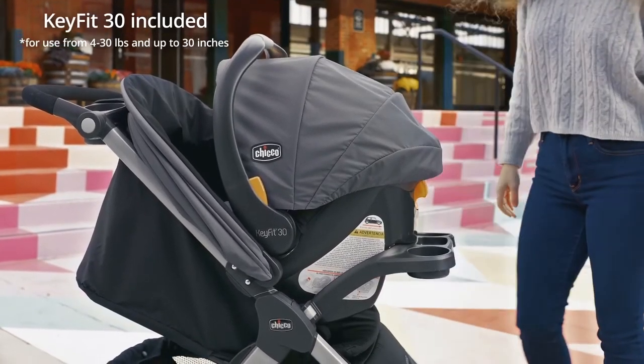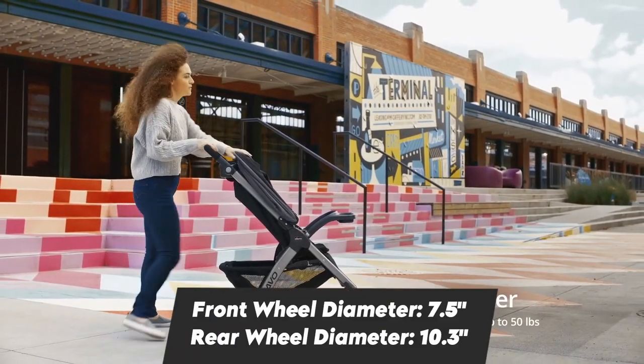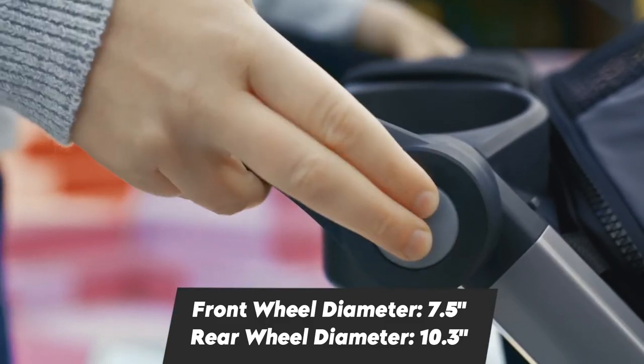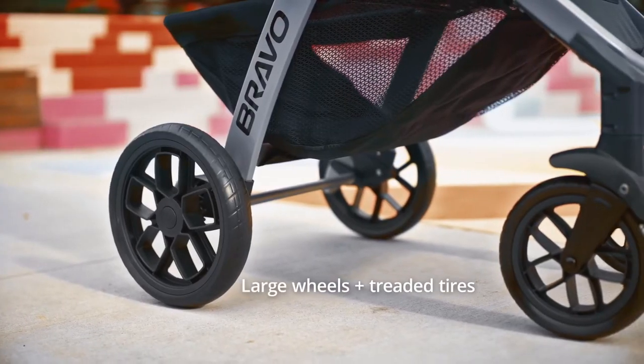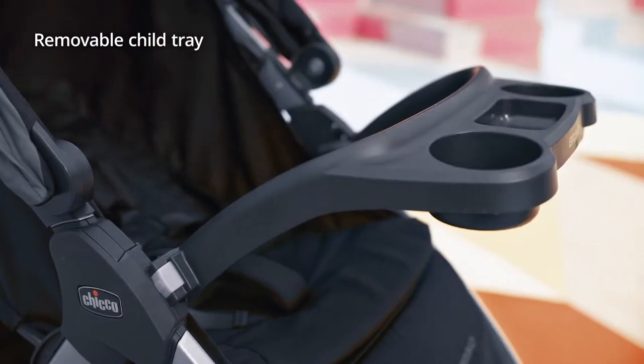The seat has three reclined positions which can be adjusted with only one hand. The stroller seat is not reversible, unlike the Nuna Mixx. The handle can be adjusted to different levels depending on the parent's preference. The wheels are made of plastic with foam inside, and suspension on all four wheels makes the ride smooth.